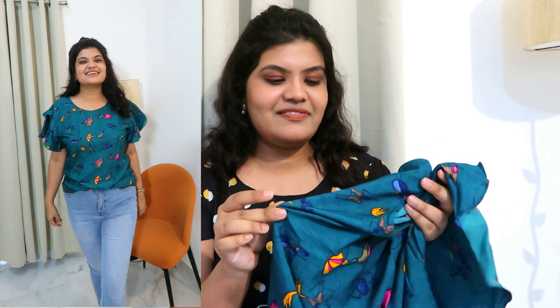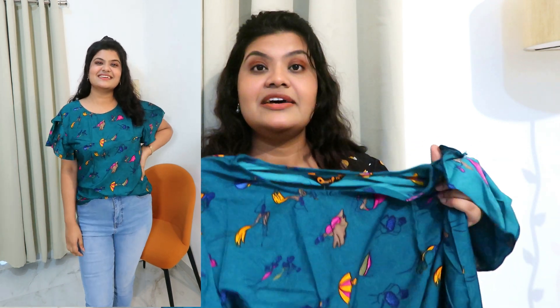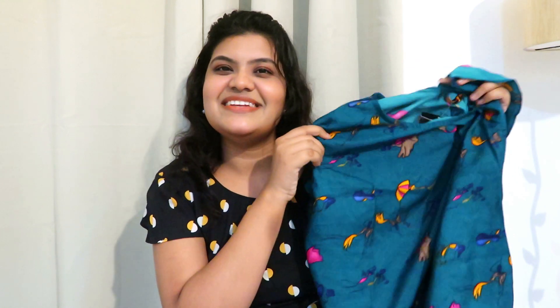You can pair this with your high-waisted white jeans or high-waisted white joggers — trust me it will look very good. The fabric is good and the fitting was very good. I'm definitely going to wear this with my white joggers or white denims. This is a very basic regular top, but trust me it is very pretty. The color, print, and pattern — everything is just amazing. This is the perfect piece for your wardrobe for a college outfit.